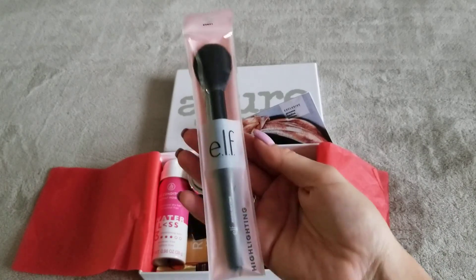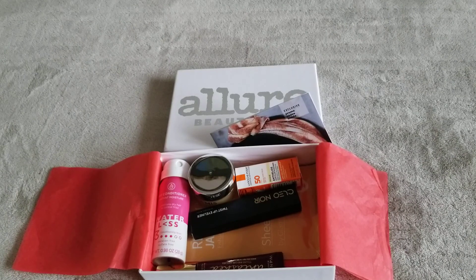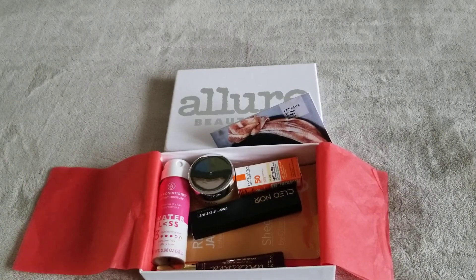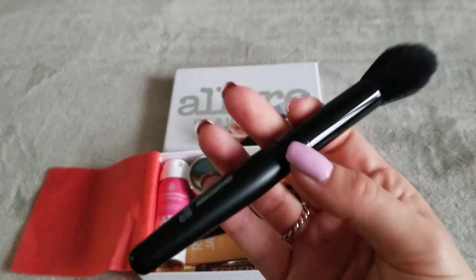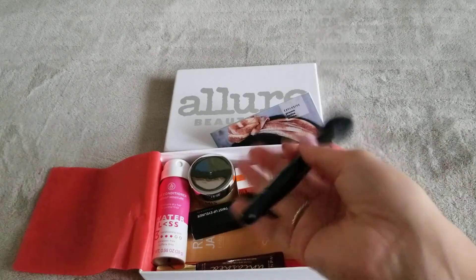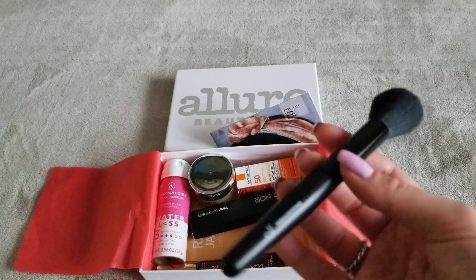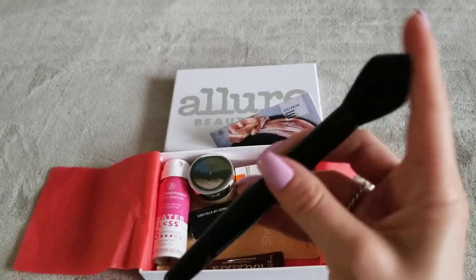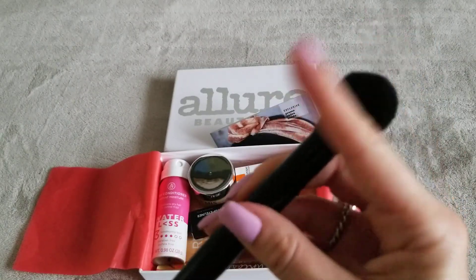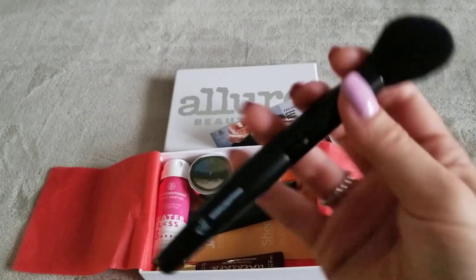First things first, we have an ELF brush. Love the brushes — this is for highlighting. Let me go ahead and open this and see how it feels. It's okay, not the best brush. I keep wanting to say it's free, but it's not — you're paying for the box. Allure has raised it to $23. The bristles are not that soft, but I'm looking forward to trying this.